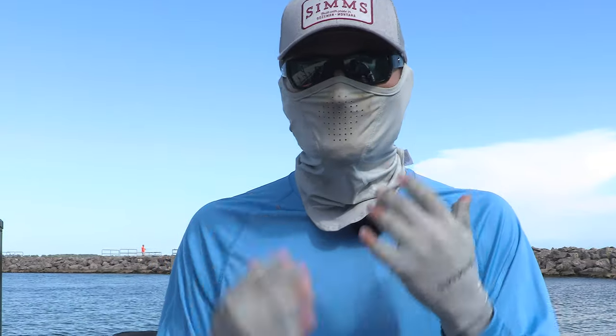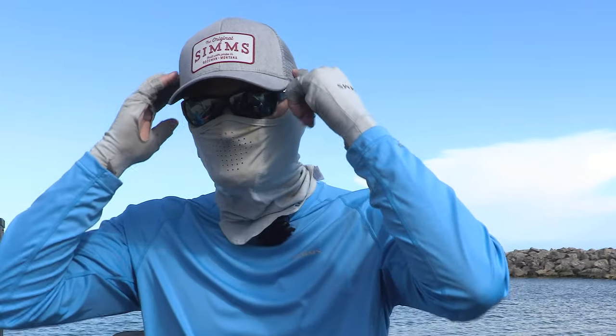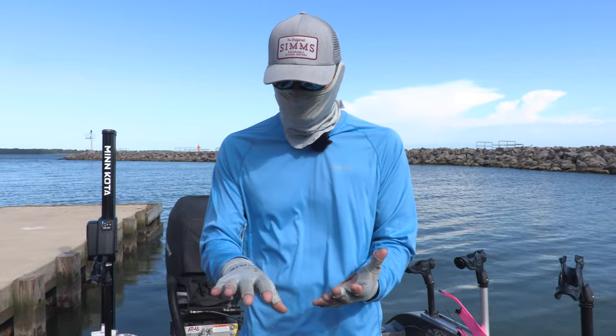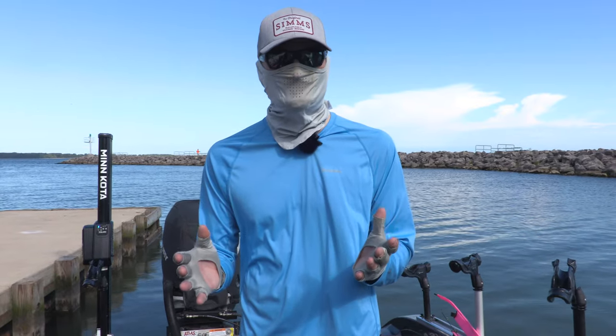it actually keeps the heat off of you, it's very comfortable, it keeps the bugs out of your face. They're vented and come up over your ears — simply put, a lot cooler and a lot more comfortable. Then we've got the sun gloves. A lot of people get skin cancer on the top of their hands, and you can see I wear these things — they're just trashed.